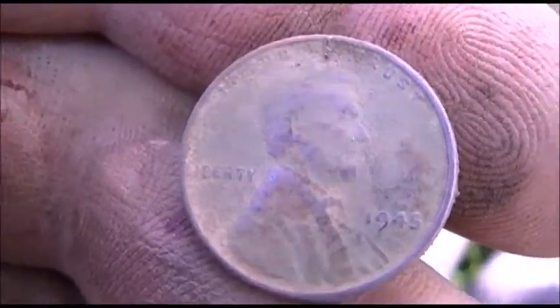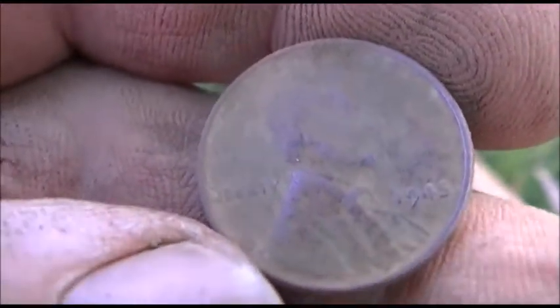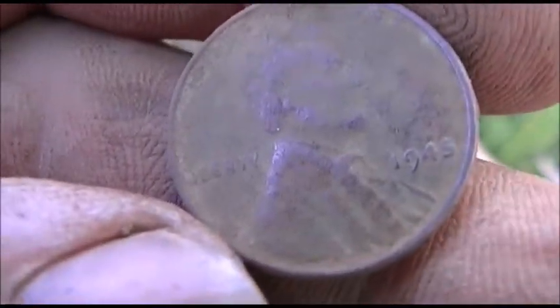All right, let's see if we can get a couple more before it gets dark. It's been a slow day for the good coins — good coins meaning the wheat heads and silver. I did get an Indian earlier. This is my first wheat out of this spot; let's see if we can get another one.